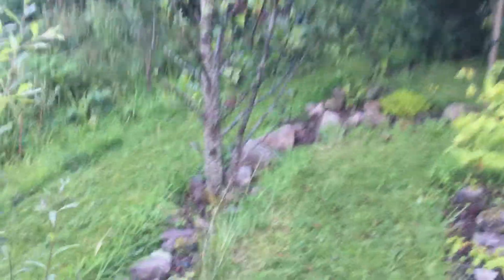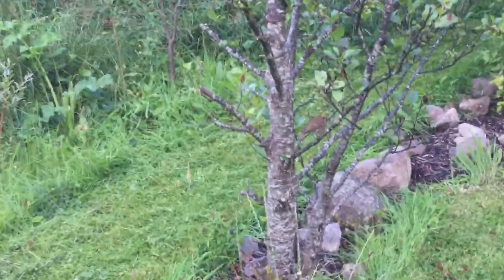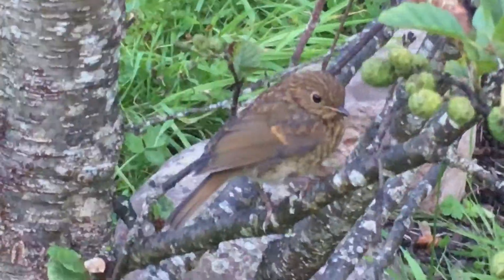A robin is getting very interested, as they do — thinks I'm going to be pulling up some kind of worm or food. Oh, is that a robin? That's something else, isn't it? Come on, bird people — tell me what we've got here.